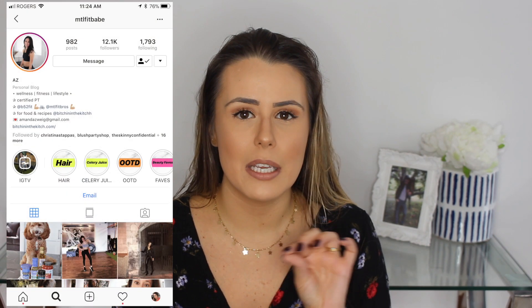I follow a lifestyle vlogger on Instagram named Amanda — her handle is MTL Fit Babe — and she did a first impression of this product in her Instagram stories and I was completely sold. I cannot blow dry my hair well. I just do a quick once-over, end up with a little puff, and then go in with a straightener. I love the look of a blowout but I'm not talented with a round brush, so I thought this would be perfect. I posted about it on Instagram and got so many requests to do a first impression video.